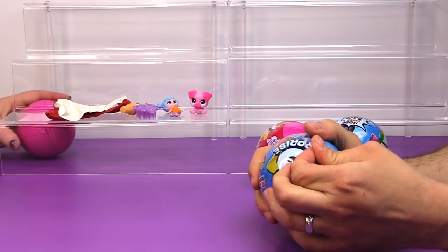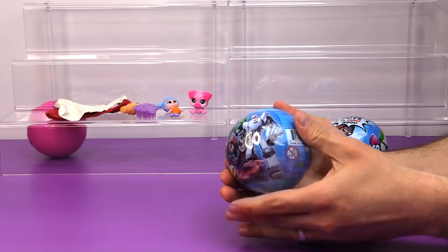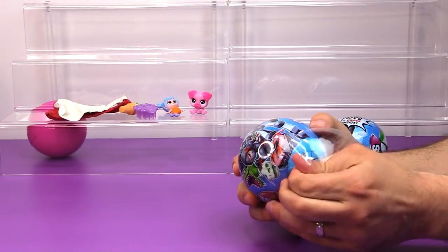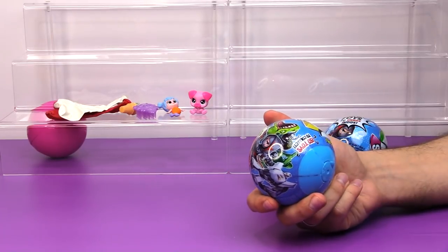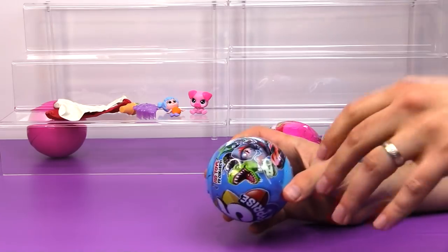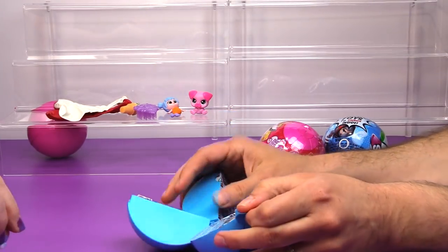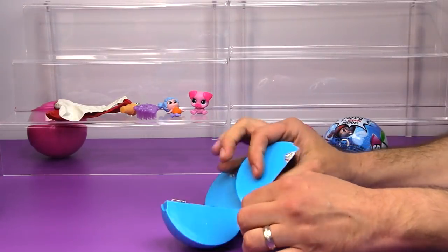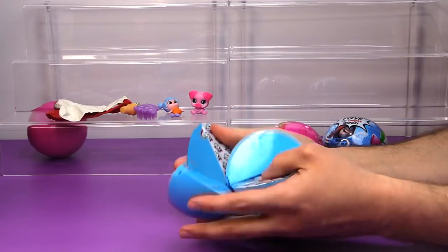Now we're going to open one of the blue 5 Surprises. Thoughts on your first pink one? I like three out of my five surprises — the mermaid, the pig, and the ice cream cone. The balloons are kind of the filler one. I'm not very impressed with the balloon. Some of the prizes are a little lame, but I have to admit this is kind of a fun idea.